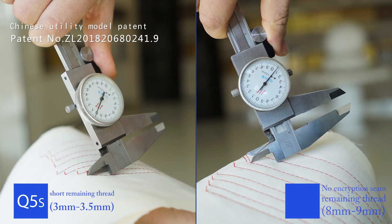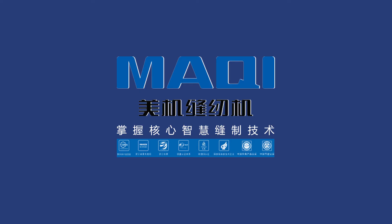Short remaining thread 3mm to 3.5mm, no encryption seam. Remaining thread 8mm to 9mm, stricter 3mm to 3.5mm.